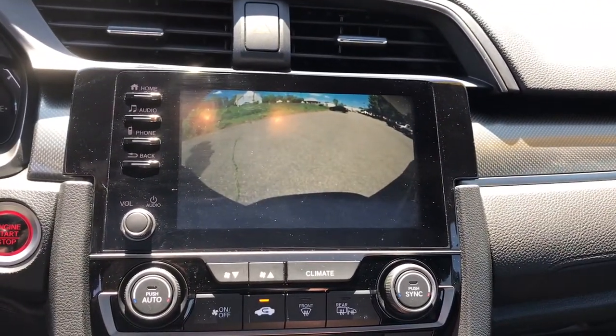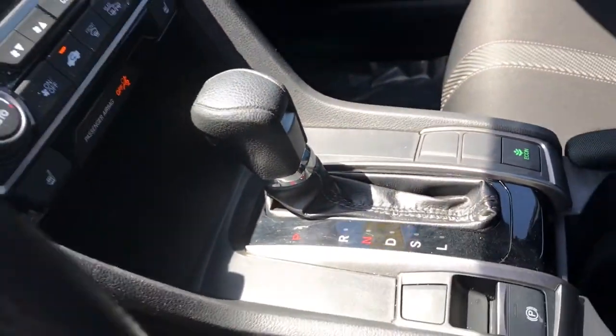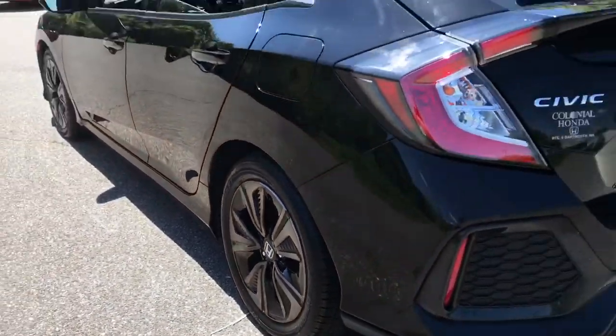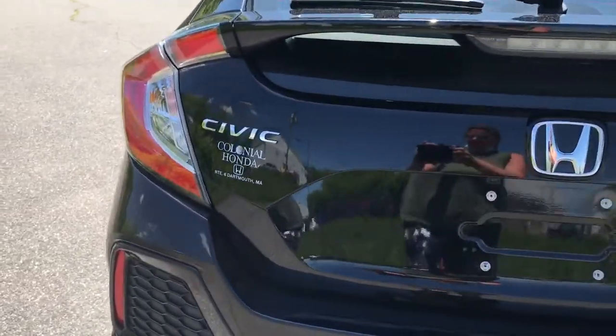The following are some of this vehicle's highlighted options: keyless entry, four-cylinder engine, sunroof, satellite radio, adaptive cruise control, remote engine start, lane-keeping assist, backup camera, iPod and MP3 input, and heated mirrors.